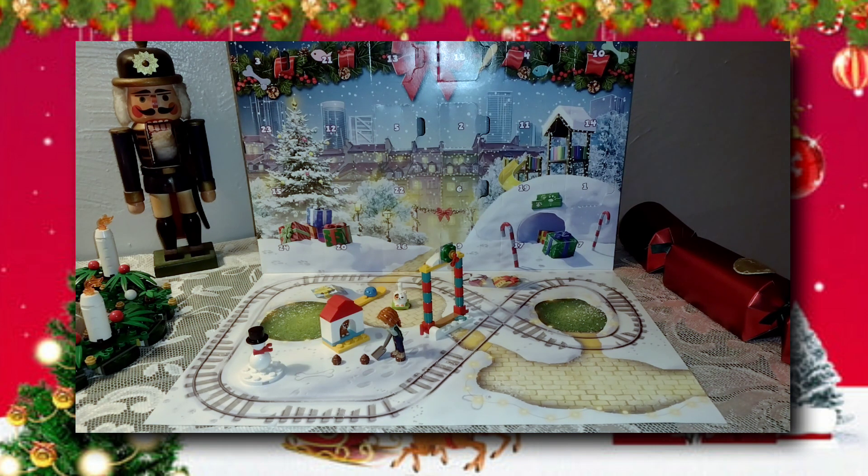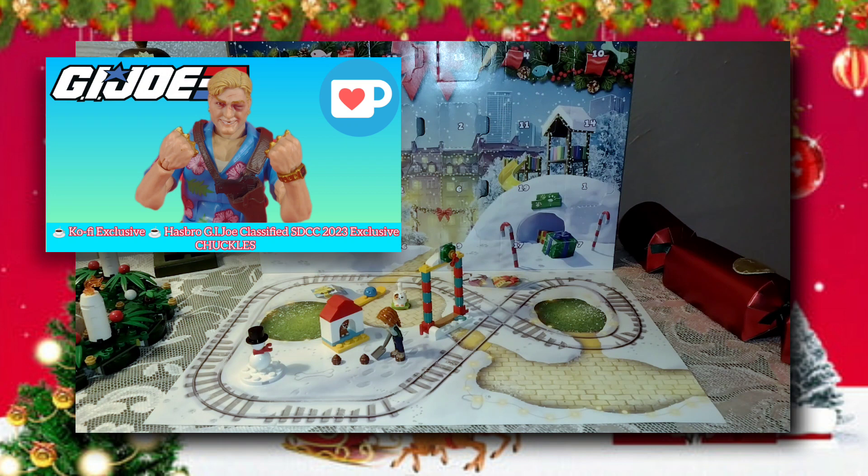Also, speaking of Christmas presents, don't forget we are in the final days of our Toys for Tots fundraiser, where at 50%, all of the money we raise will be going to purchasing toys and dropping them off this weekend. The final day is this coming Saturday, the 9th. And don't forget, you can do it on my Ko-fi page — link to that in the description below and the pinned comment. And when you donate, you also get access to exclusive content like Chuckles right there.